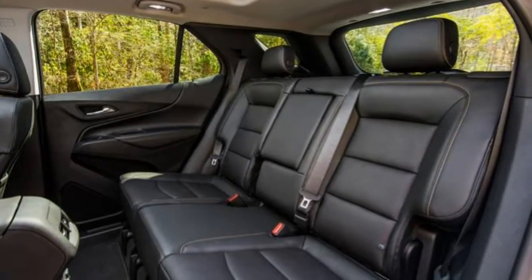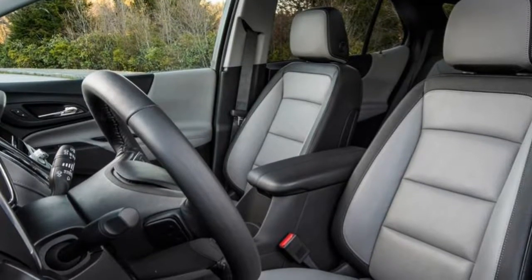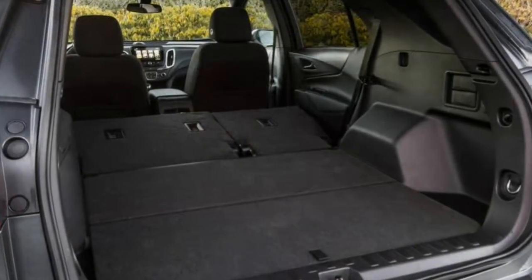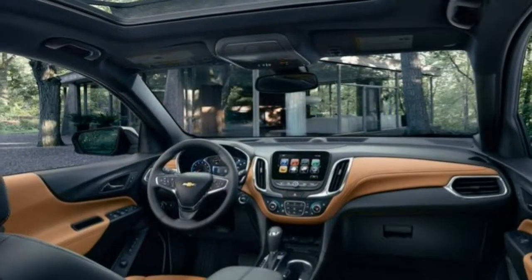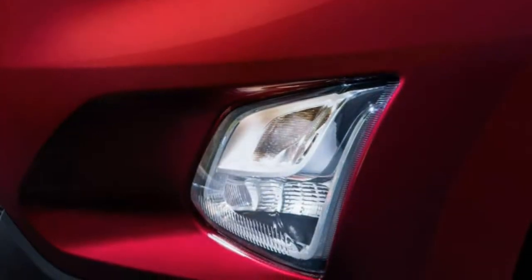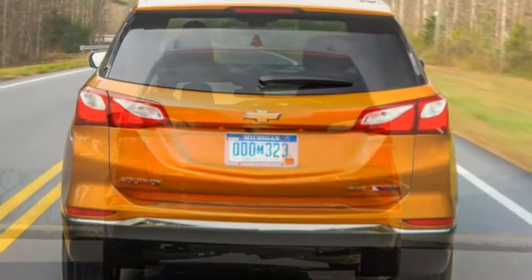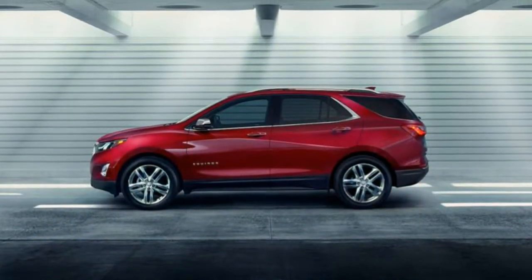In 2016, the Chevrolet Equinox outsold any vehicle in GM's lineup except the Silverado pickup. Not a bad year, though the Equinox still didn't do as well as its competitors from Ford, Honda, Nissan and Toyota. That's not a total surprise considering that the segment favors the most recent models, and the Equinox had stayed pretty much the same since 2010.